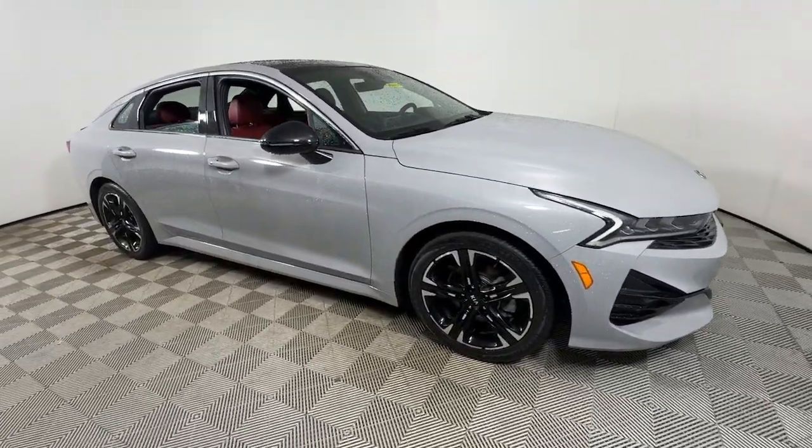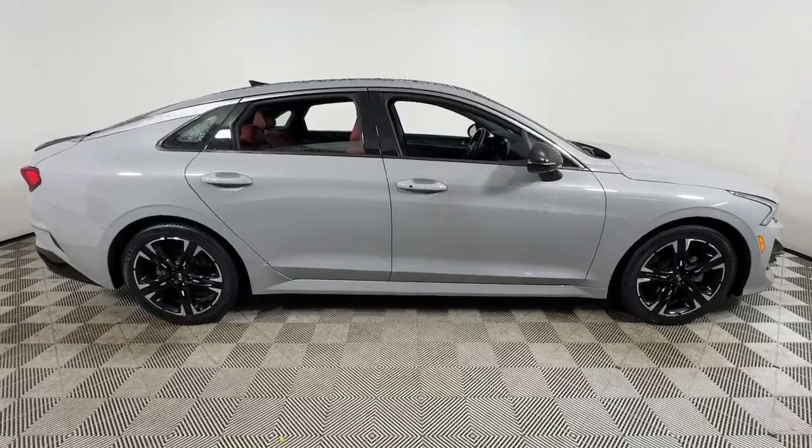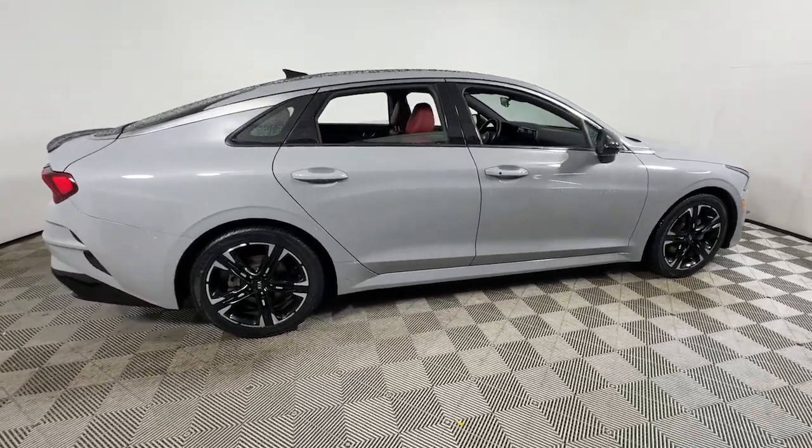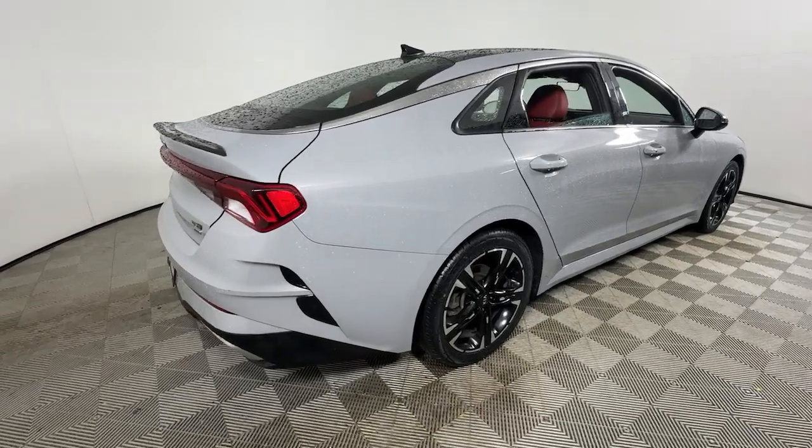You will love the features of this 2021 Kia K5. With less than 40,000 miles on the odometer, this vehicle provides excellent value. Ready to transform your daily drive?